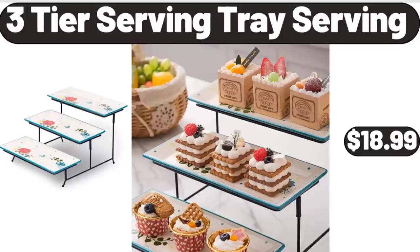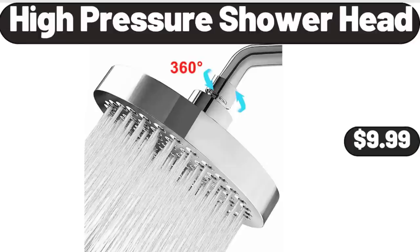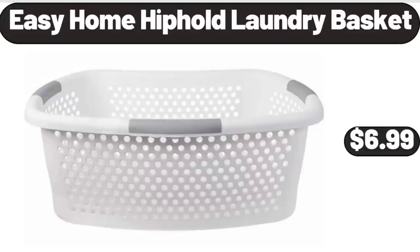3 Tier Serving Tray, $18.99. Please don't forget to subscribe to my channel — thank you very much for everything. High Pressure Shower Head, $9.99. Easy Home Hip Hold Laundry Basket, $6.99.